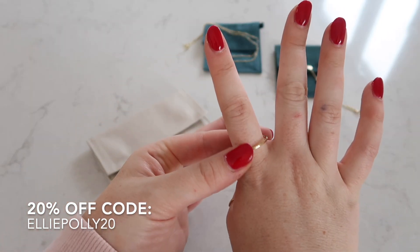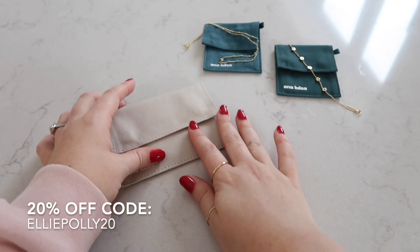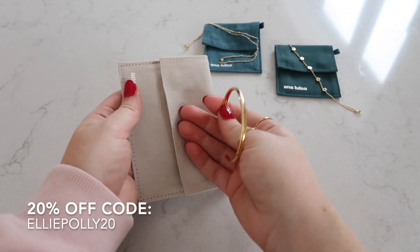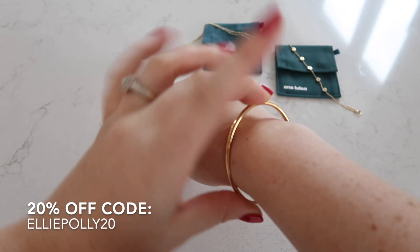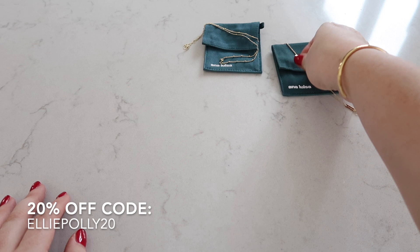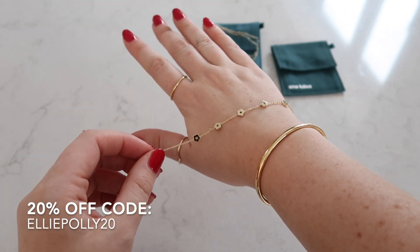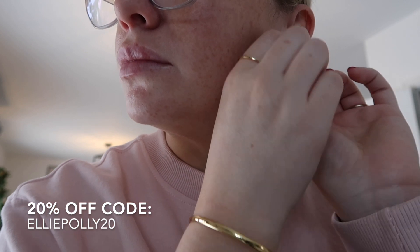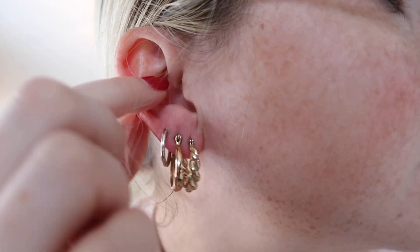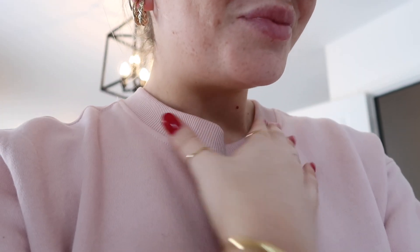Apart from the amazing quality and how beautiful it all is, my favorite thing about Anna Louisa is their sustainability and what their brand stands for. They are 100% carbon neutral and water neutral, their gold is recycled whenever possible, and their packaging is 100% recyclable. With prices beginning from £35 and my discount code, it's so affordable and perfect for a Christmas gift.